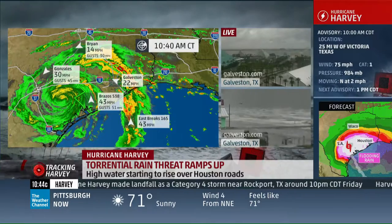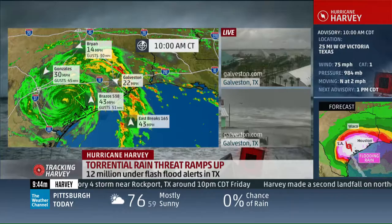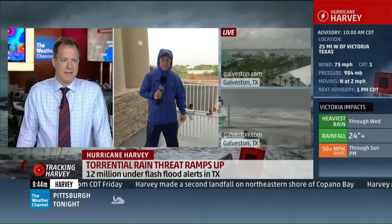Let's get over to Mike Seidel. He's in Port Lavaca. One of the big problems with this system is, of course, we've got this onshore flow that's going to continue for a long, long time, and that's not going to let the water down very quickly.